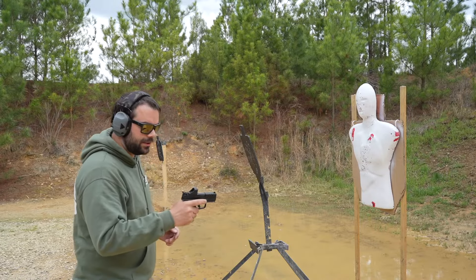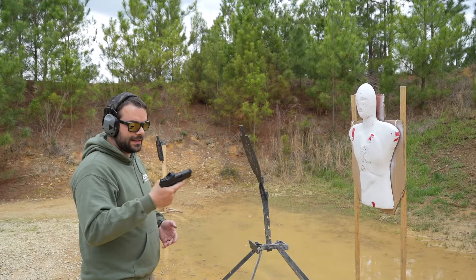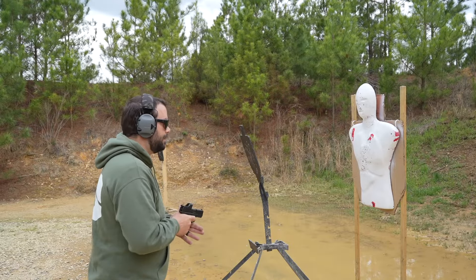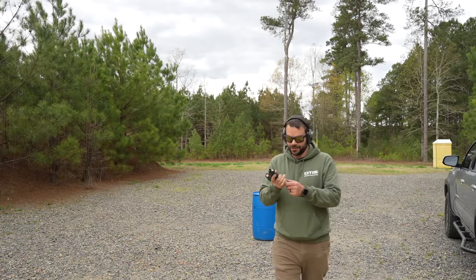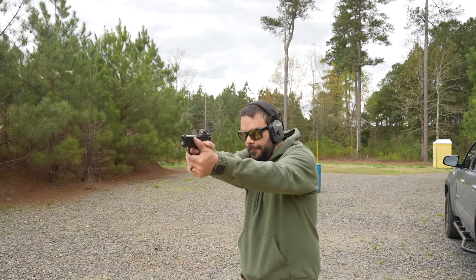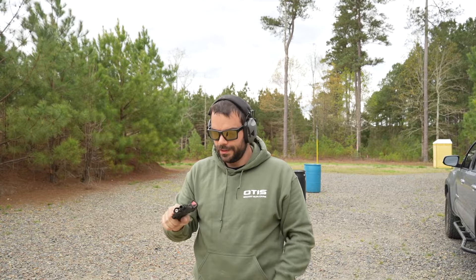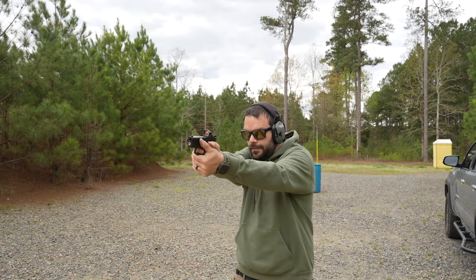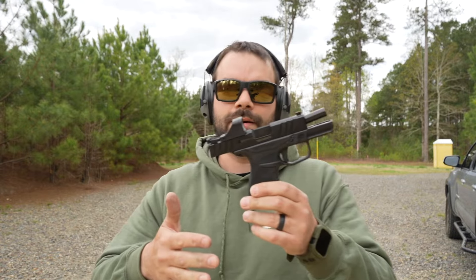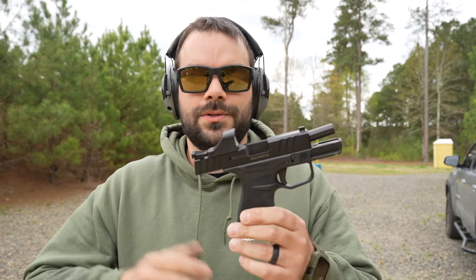Holster compatibility is going to be a slight concern with these — holsters are out there, but it's not as prevalent as with other more well-known manufacturers. But Stoger is in the big box stores, so it's starting to get more relevant. Hope you guys enjoyed this review on the Stoger STR9MC — a really cool micro 9. If you're in the market for one, price point, features, and reliability — I think they really hit it out of the park with this one. If you have any questions, drop them in the comments. If you haven't already, subscribe and hit that like button. As always, take care of your friends and family and those you love — we'll see you in the next review.